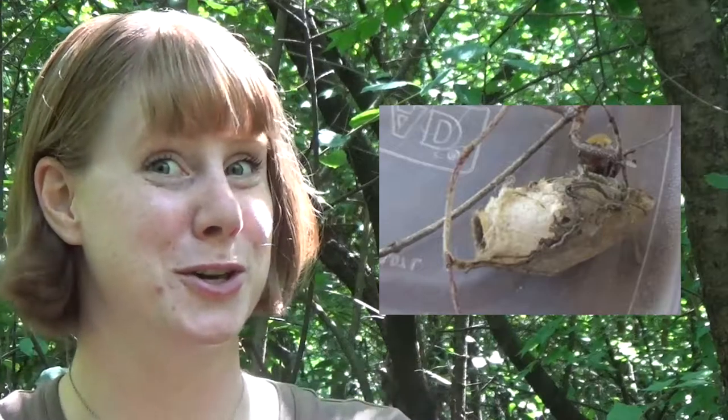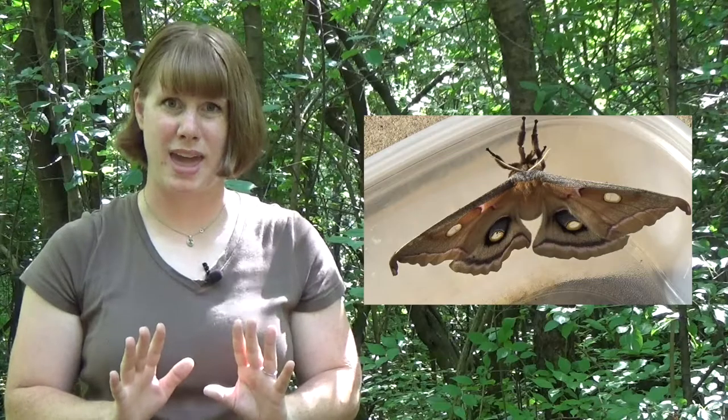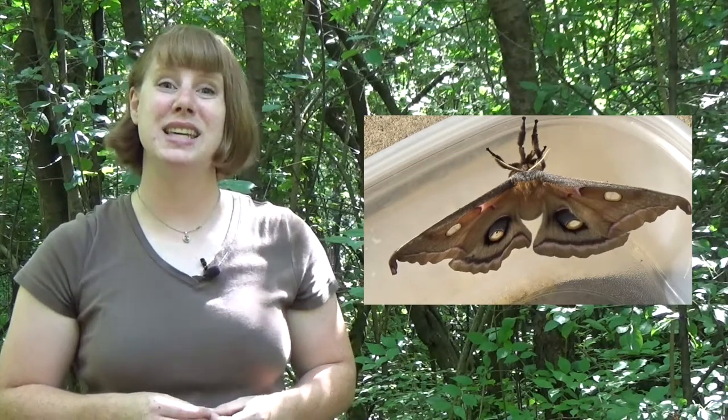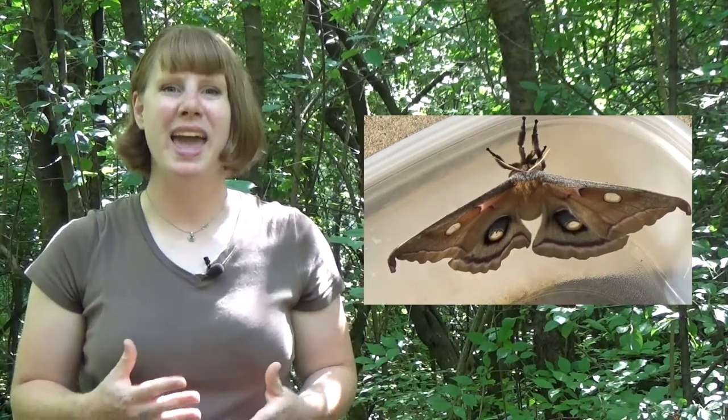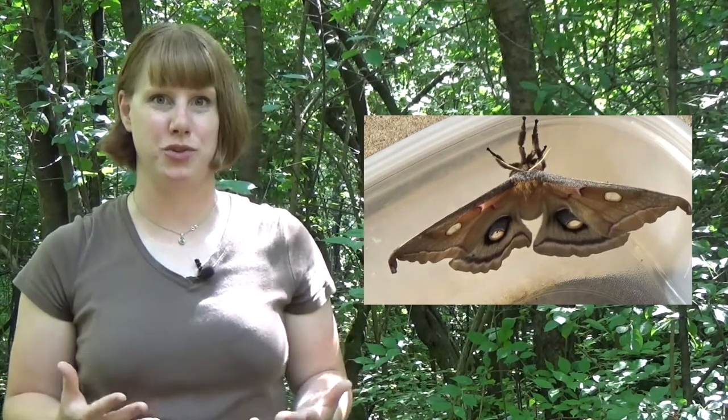After a larva is big enough, it will create a pupa. Inside the pupa is where the big change of metamorphosis happens. Have you ever seen a butterfly pupa, also called a chrysalis? What about a moth pupa, also called a cocoon? The adult insect emerges from the pupa, but it's usually not ready to go right away. Brand new adult insects need time for their exoskeletons to harden, and adult butterflies and moths need time for their wings to expand and dry.